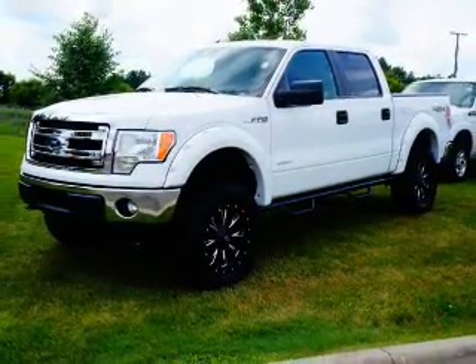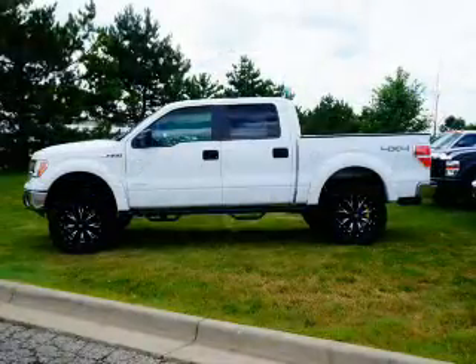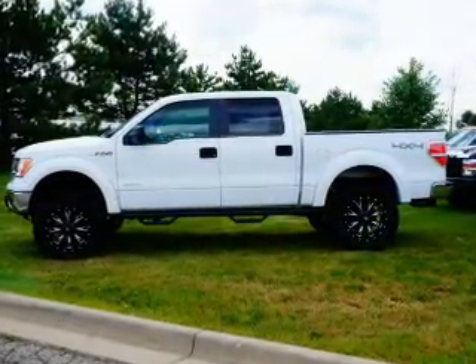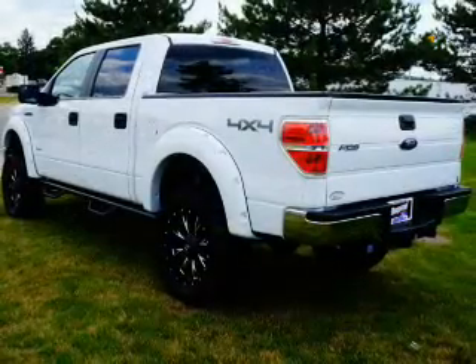The powertrain includes four-wheel drive with a solid six-cylinder engine, driven by a six-speed automatic transmission. Premium wheels give a more luxurious look, and you will appreciate the safety feature of anti-lock brakes.